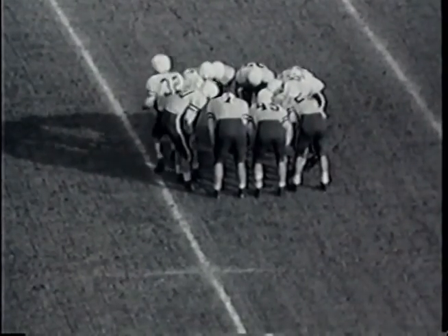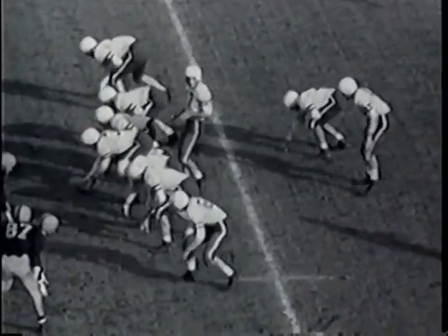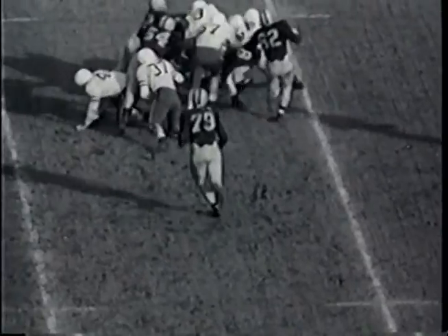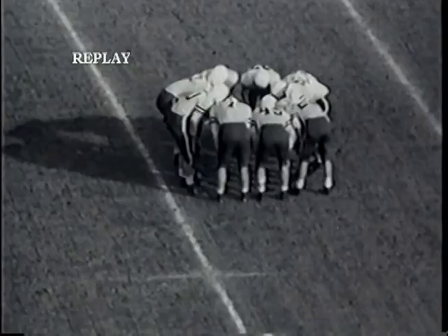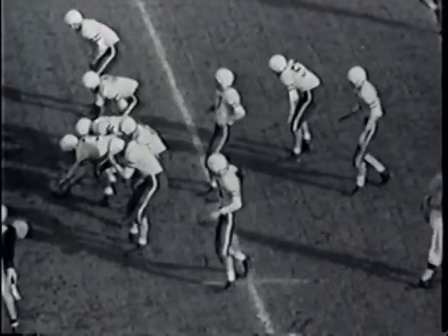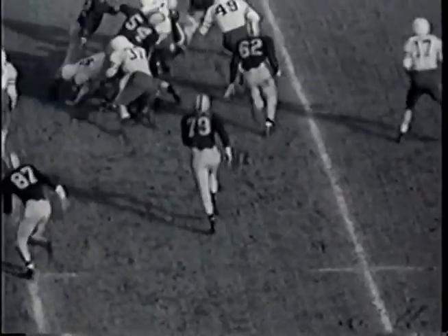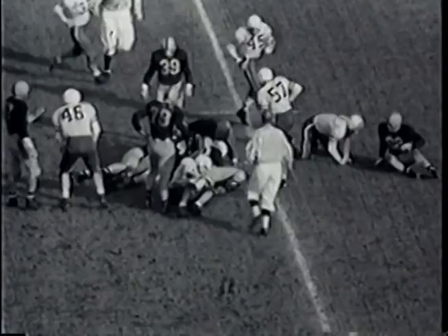Bob Mathias remaining in at fullback for Stanford. From the T formation, the ball is handed off to Mathias, who tries to crack over the right side — stopped by Andy Wojciak and Marvin Bershane. Wojciak from Chicago, Bershane from Arlington Heights. The play lost a yard for Stanford, putting them back on their 22-yard line with second down.